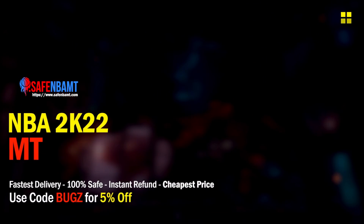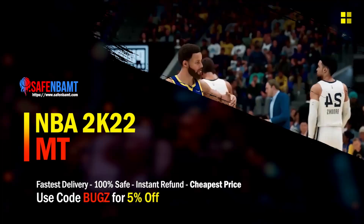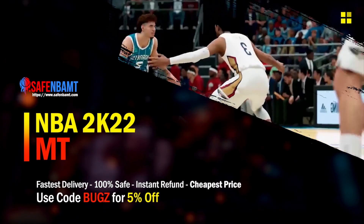What's good guys, if you're looking for cheap fast reliable MT, make sure to check out my sponsor — use code bugs for 5% off at checkout for the cheapest, fastest, most reliable source on the internet right now.